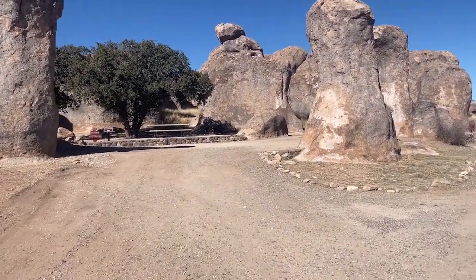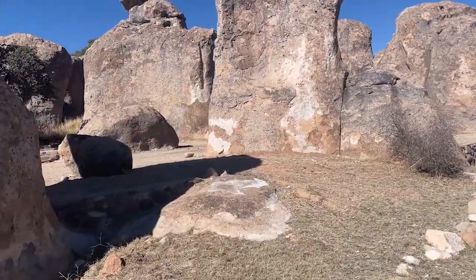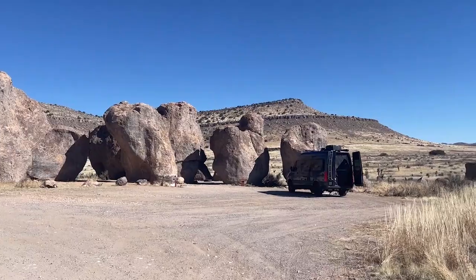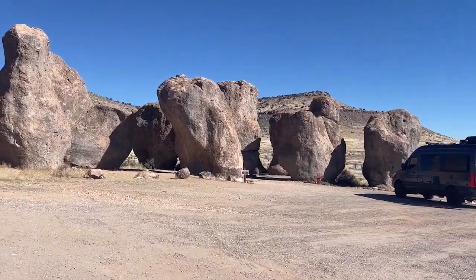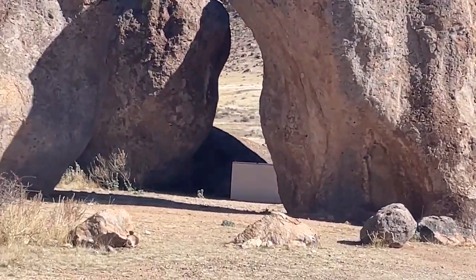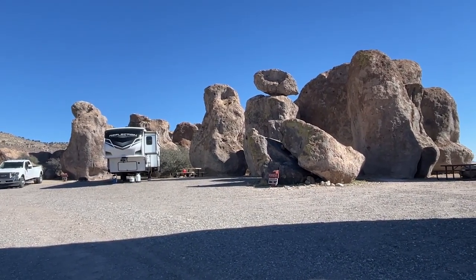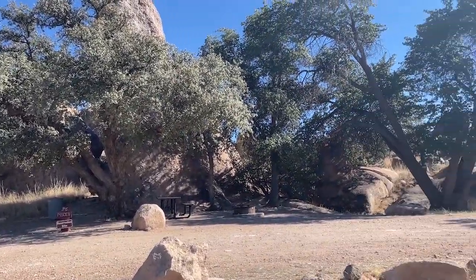We're walking around and look how cool this site is. This is number 12. Check out this one — it's pretty cool. It had a picnic table and a fire pit tucked in between the rocks. This is number 16. If you're going with a couple people, this is a cool spot. This is number 18 and 19 right here. Site number 26 — Pisces. Cool little site too, one of the few sites here I think with trees.